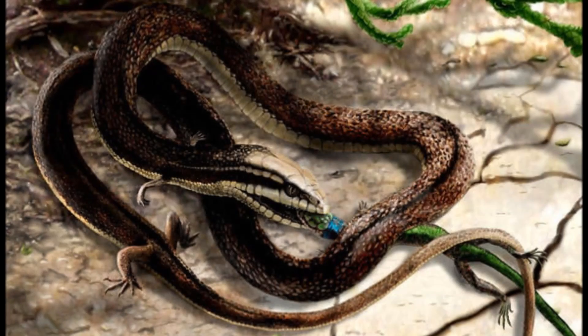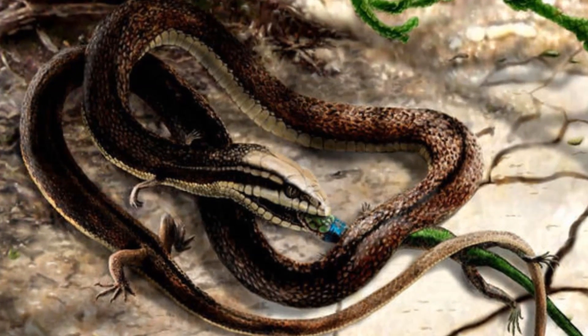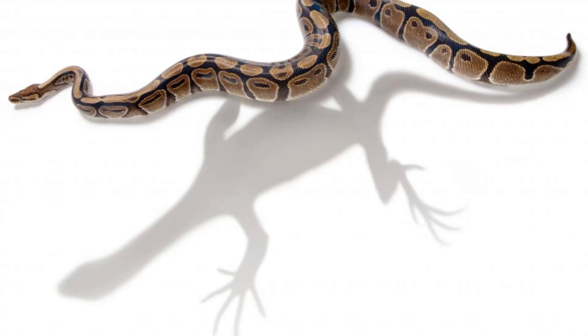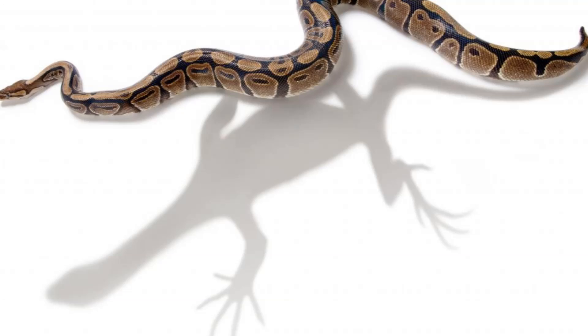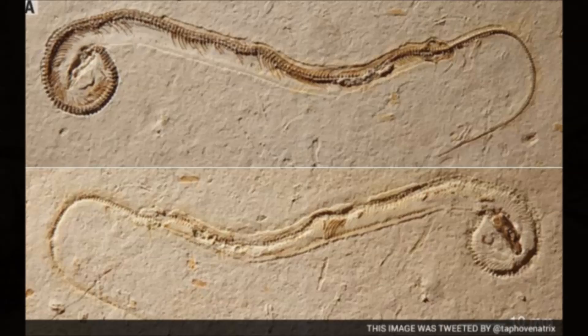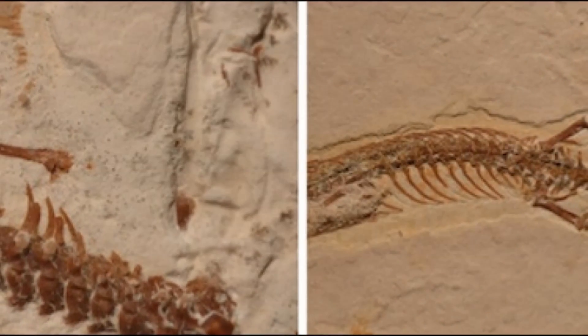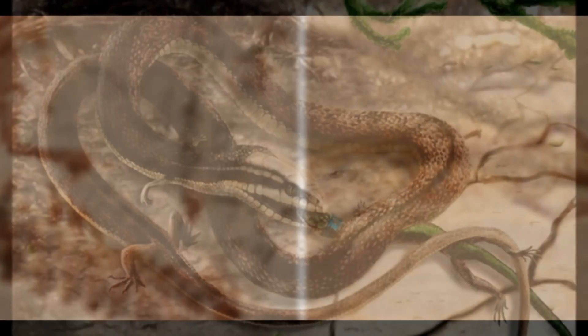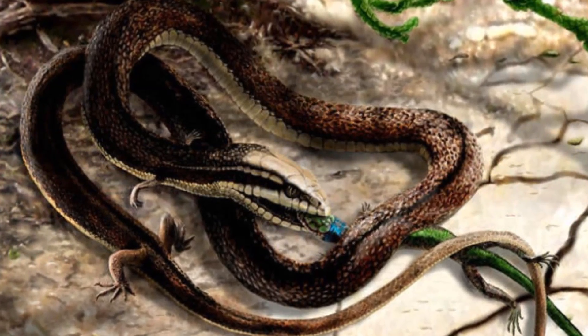These ancient reptiles had the same flexibility as modern snakes so they could constrict their prey, but they had limbs each with five well-defined digits. The main glaring difference is Tetrapodophis's four limbs, which do not appear to have been used for locomotion. Rather, the shorter exterior digits and lengthened second digits suggest that the limbs were used for grasping, the authors say, either to seize prey or to clasp during mating.